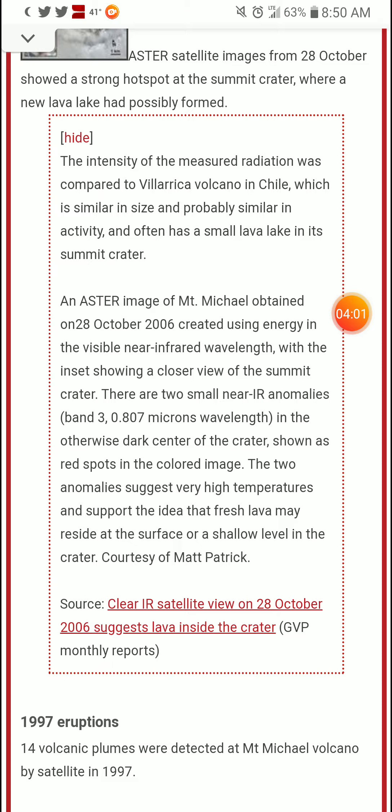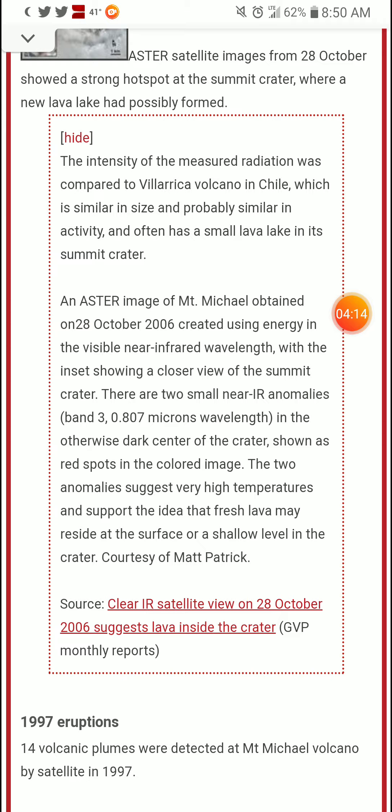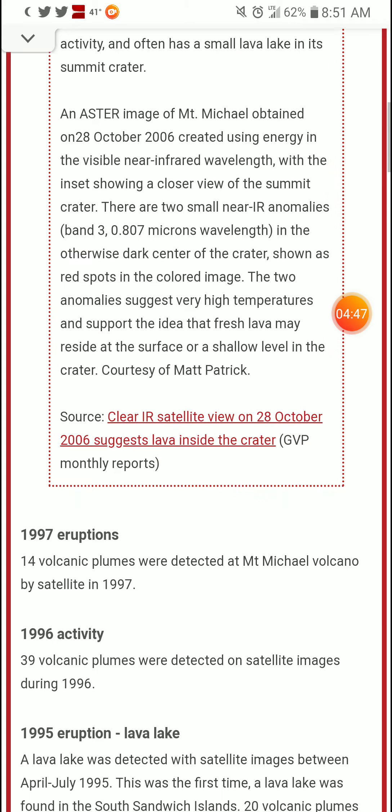An ASTER image of Mount Michael obtained on October 28th, 2006, was created using energy in the visible near-infrared wavelength, with the inset showing a closer view of the summit crater. There are two small near-IR anomalies — band 3, at 0.807 microns wavelength — in the otherwise dark center of the crater, shown as red spots in the colored image. The two anomalies suggest very high temperatures and support the idea that fresh lava may reside at the surface or a shallow level in the crater. Courtesy of Matt Patrick.